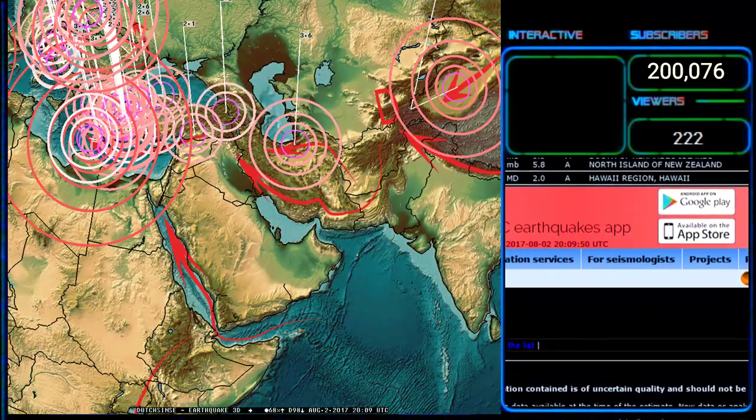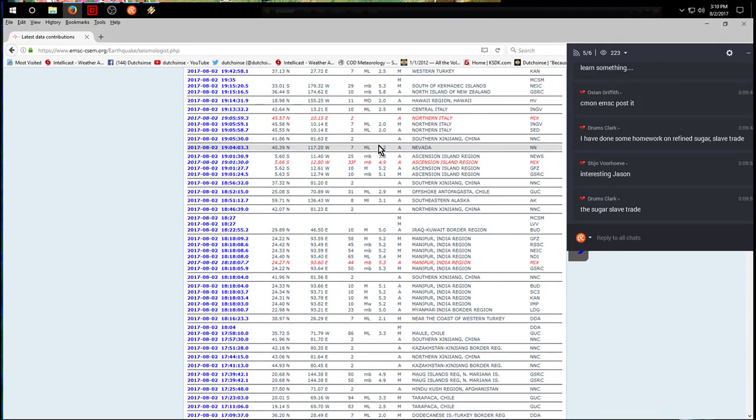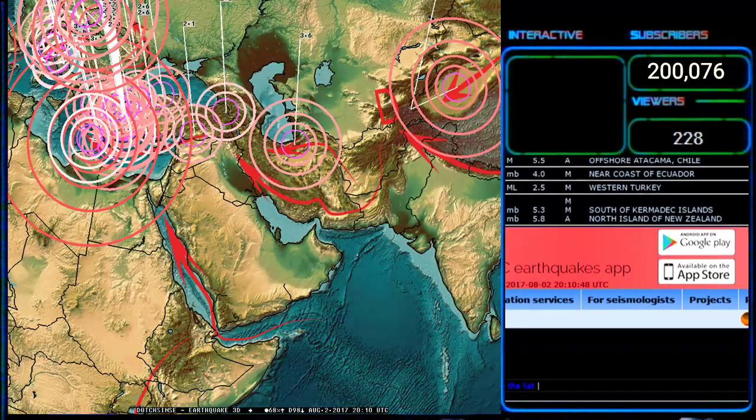Let's go to the EMSC page, the European Mediterranean Agency, click on seismologists, go to data contributions, and find the earthquake. Here it is — 17 phase arrivals, 18 station magnitudes. They range: 5.1, 4.8, 5.0, 4.9, 4.5, 5.2, 5.0, 4.7, 5.4, 5.1. Then two stations reporting 6.9 and 7.0 — we'll throw those out as obvious body magnitude wrong readings. So we're left with fives, going up to near 6. It's an upper 5 to 6.0 earthquake striking at the Iraq-Kuwait border, right on our red arrow.